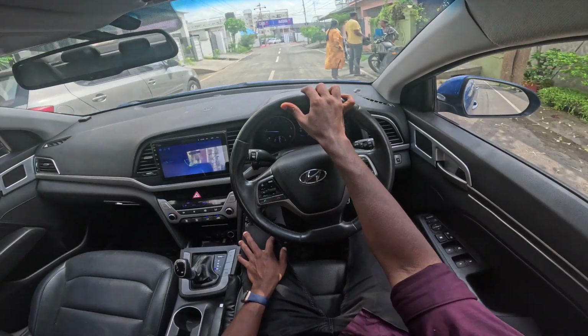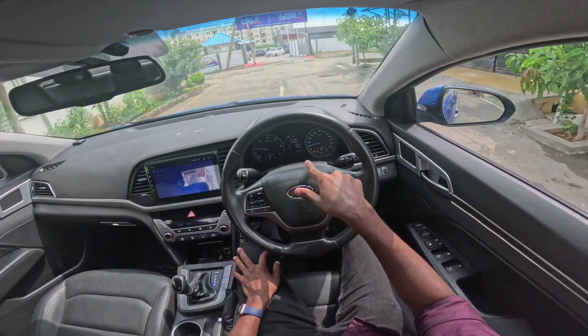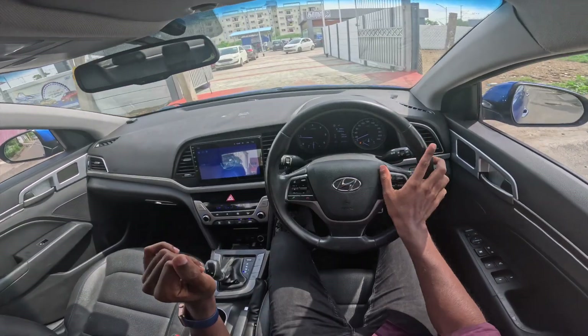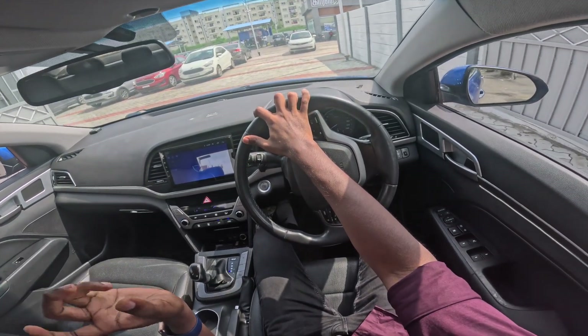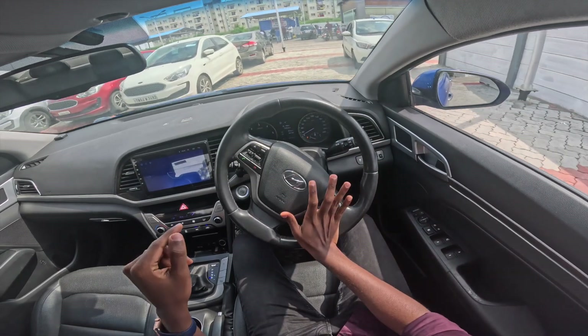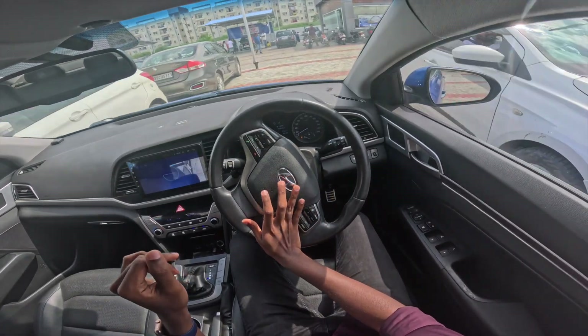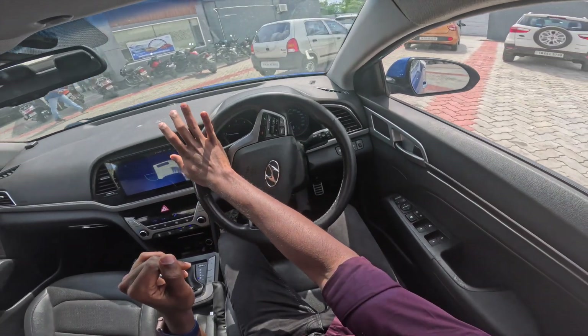On Cars24, this car is available in good condition at 83,799 km. The price is 10.55 lakhs. Contact details are in the description — you can check the details there.